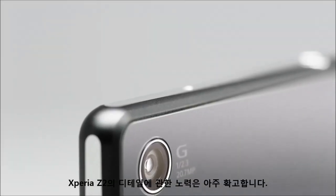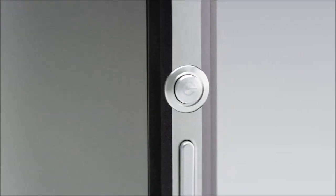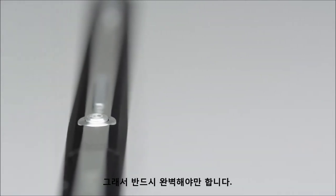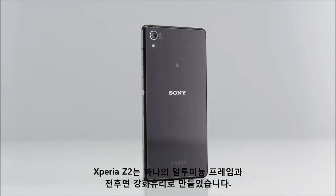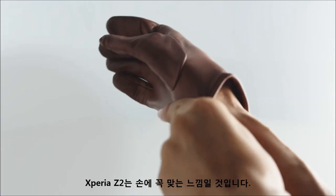The attention to detail in Xperia Z2 is impeccable. We know that on average the power button will be used 70 times a day. So it needs to be perfect. Crafted from a solid piece of aluminium and the back and front in durable tempered glass, it just feels right in your hand. It just fits.